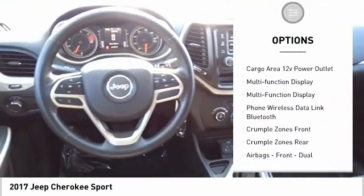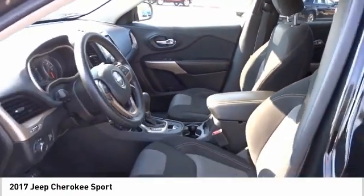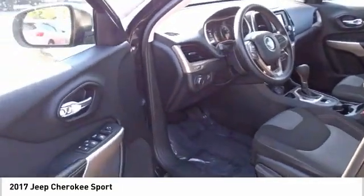Power brakes, airbags, front knee airbags, cruise control, trip computer, cargo area 12-volt power outlet, multifunction display.